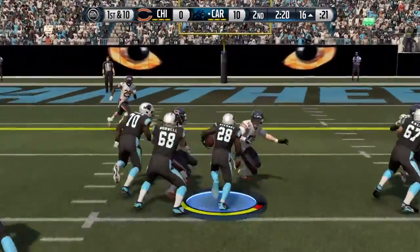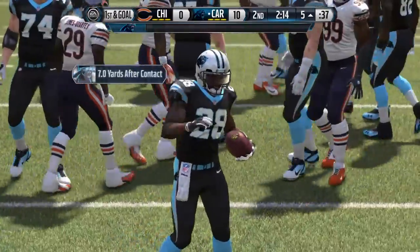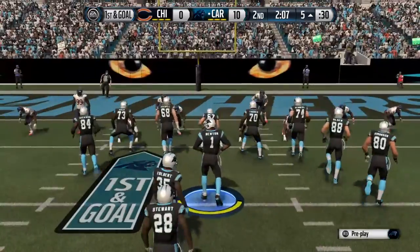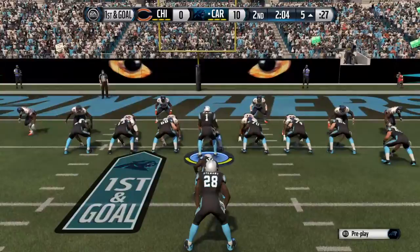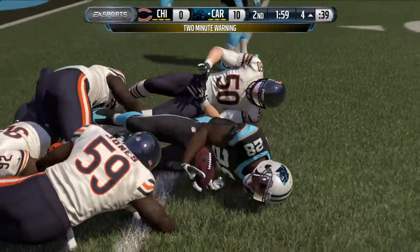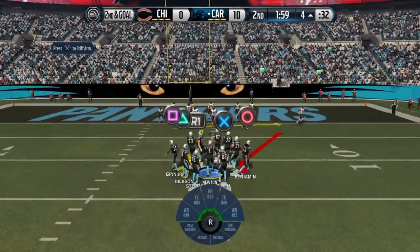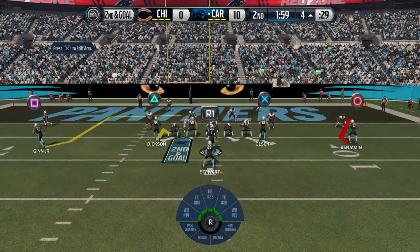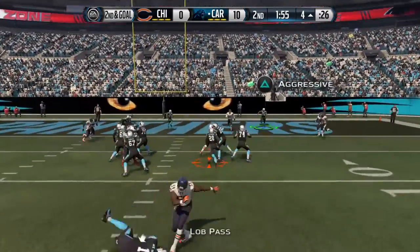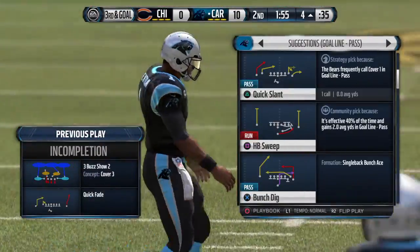First down at the 16. First half winding down as we return from the two-minute warning. Second and goal from the four. Knocked down as he fires it. When you get third and goal, a lot of times it just comes down to who's willing to fight the hardest. We'll find out here — coming up to the line at the four.